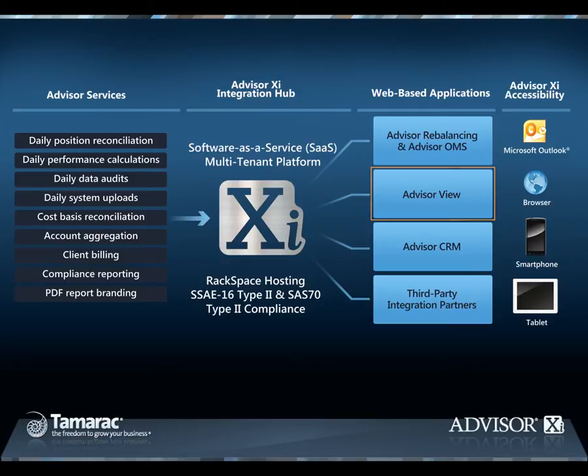and documentation vault. Advisor CRM is a custom version of Microsoft Dynamics CRM made for independent RIAs, which can be further customized to meet your firm's specific needs. Advisor CRM also acts as a central integration point delivering cross-product integration across your applications. You can access information and functionality from all Tamarac applications as well as select third-party software directly from within Advisor CRM.